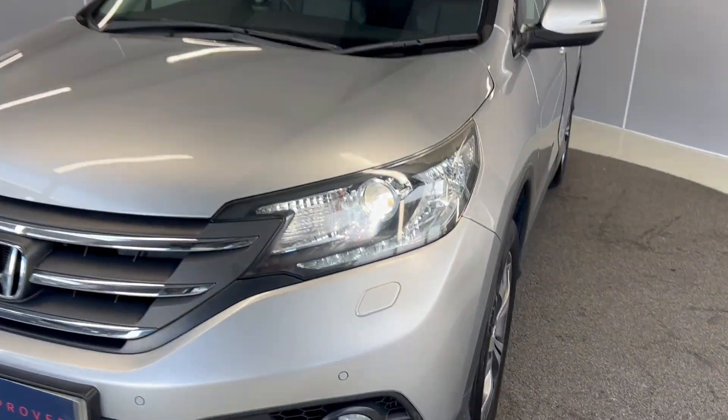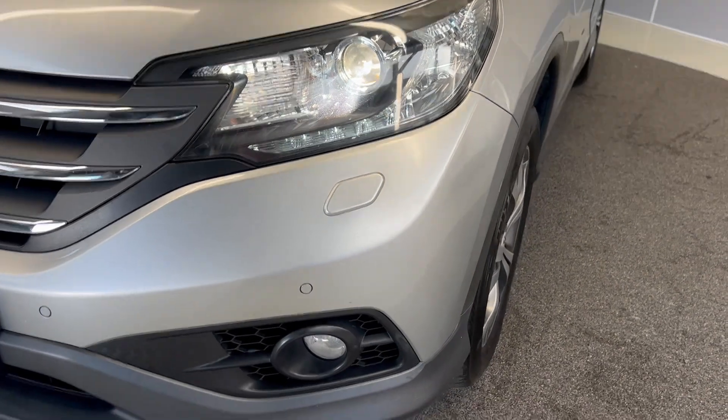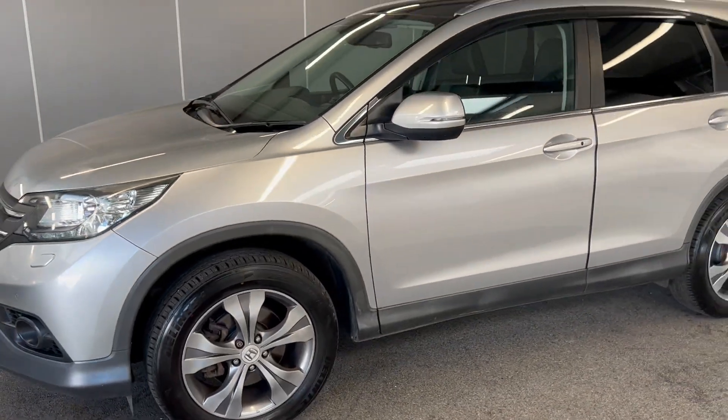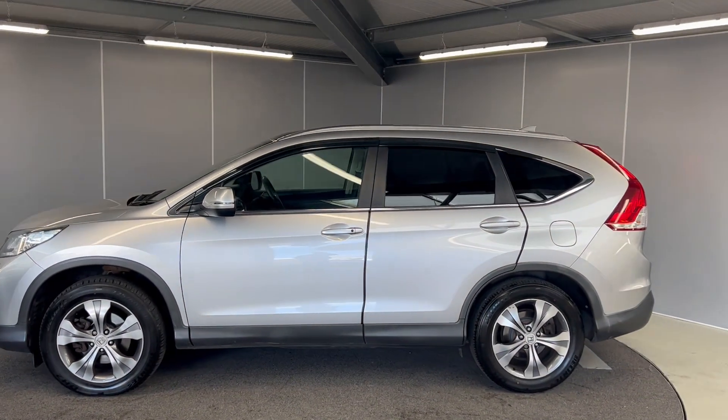To start off you've got these LED headlights and daytime running lights as well as front sensors. You've also got 18 inch silver alloy wheels which are all in great condition. This car has only had two former keepers and it's got full service history.